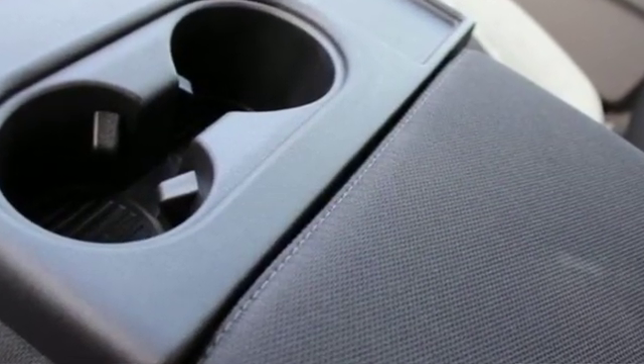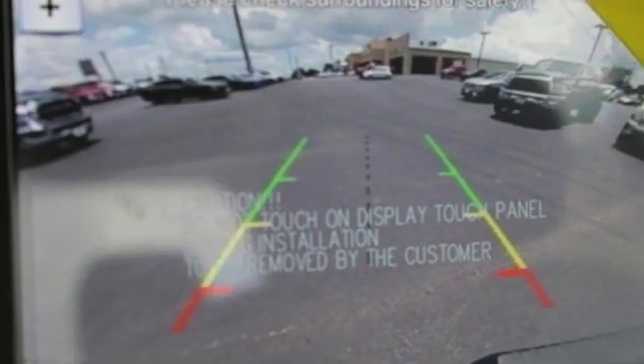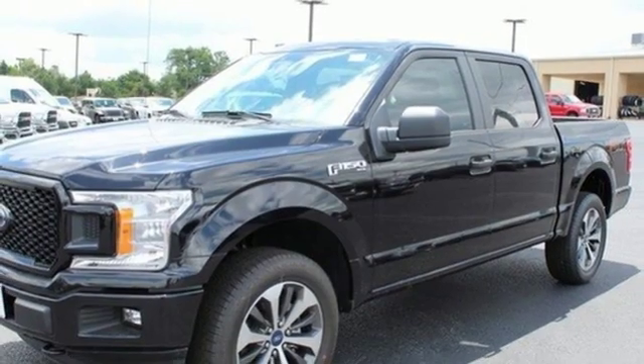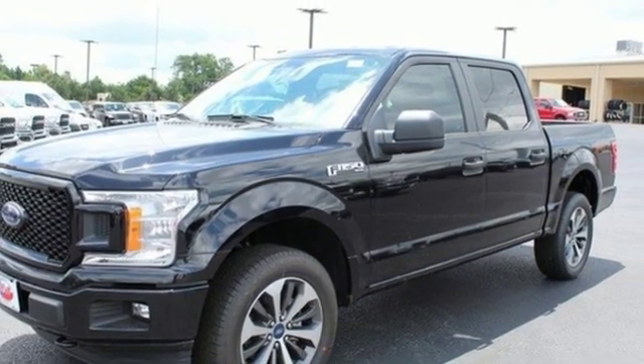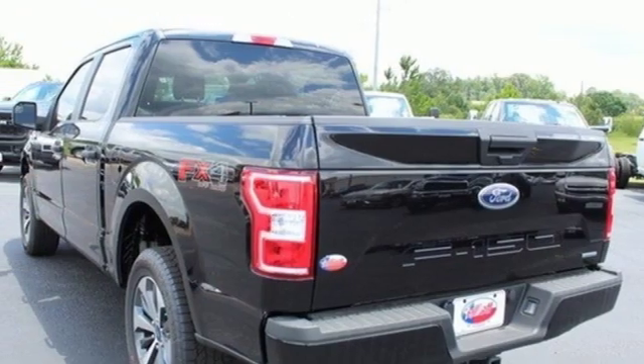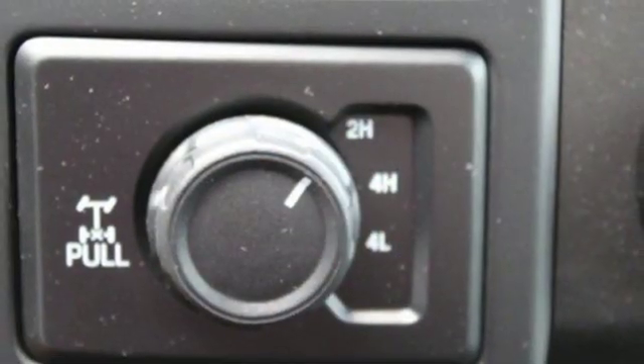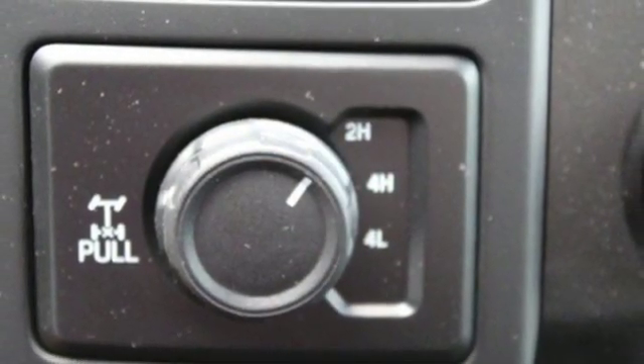External memory control, 312 volt power outlets, manual tilting steering column, easy lift and lower tailgate, manual telescoping steering column, automatic transmission, active grille shutters, electronic shift on the fly and twin turbo V6 engine.